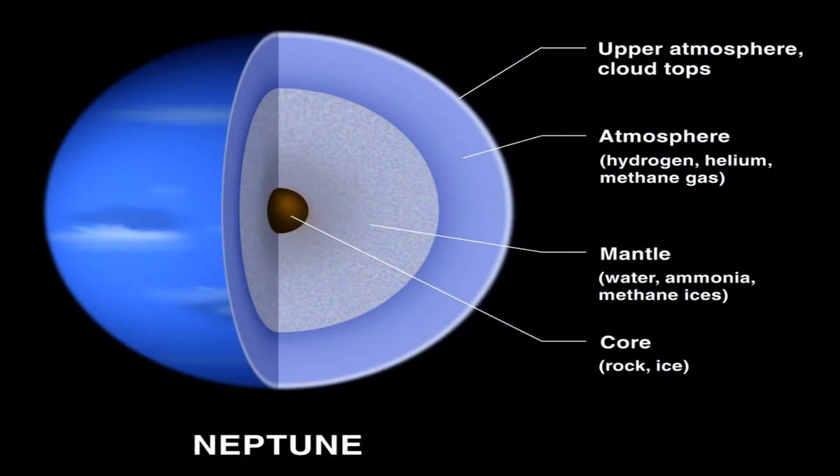Neptune is very similar to Uranus in many ways, one being that they are both made up of the same structure of water, ammonia, and methane above a small rocky core and an atmosphere made up of hydrogen, helium, and methane.